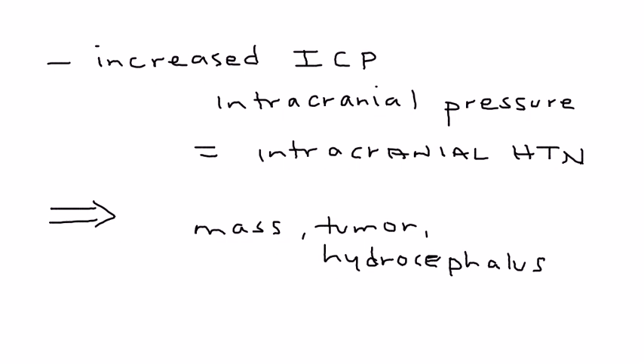But in pseudotumor cerebri, you don't have any of them. There's no mass, there's no tumor, there's no hydrocephalus. So why, then, does this person have increased intracranial pressure?